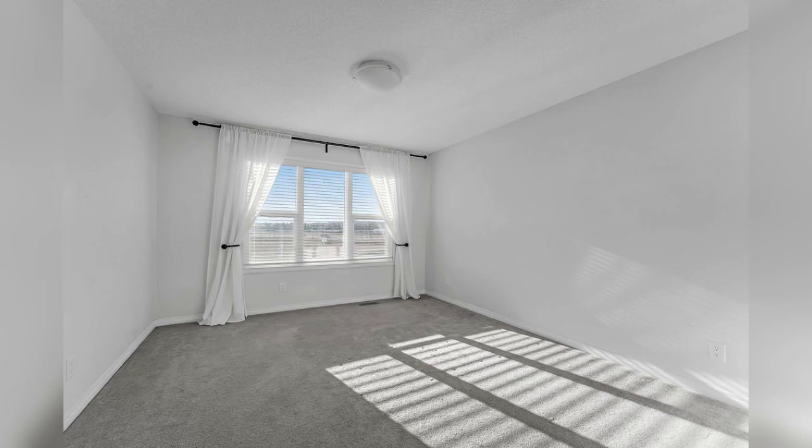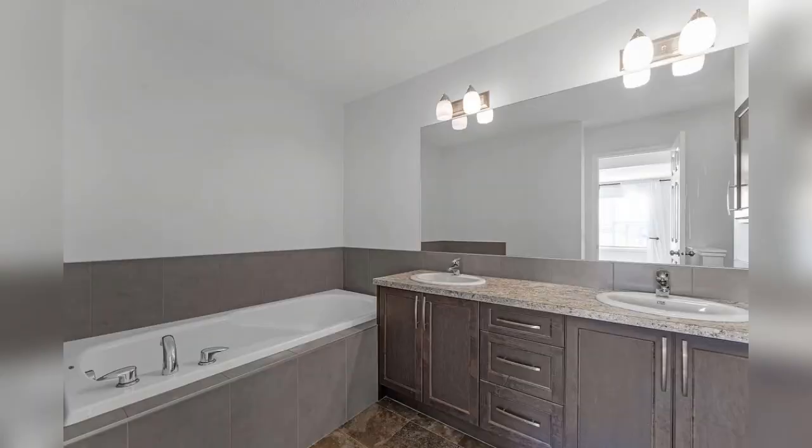No neighbors behind you means privacy to relax in your own space. The large backyard includes a deck and cement slab patio.